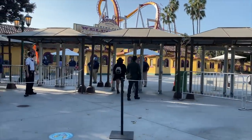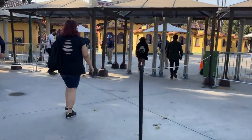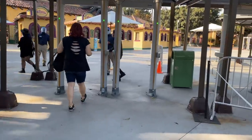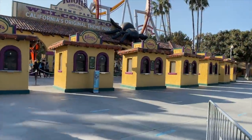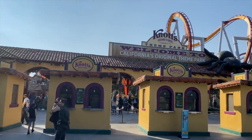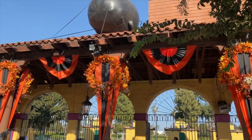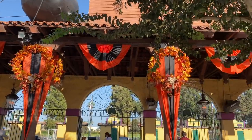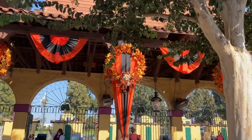This is the main entrance to Knott's Berry Farm. For this occasion they were doing temperature screenings and checking bags on the way in. The fall theming was really spectacular as soon as you walk in, and seeing the guests in costume made it even more festive.